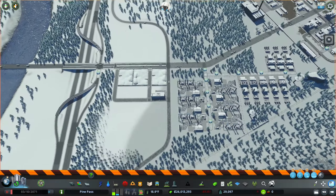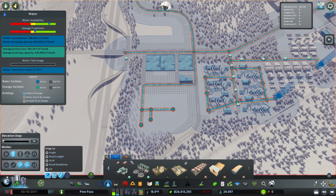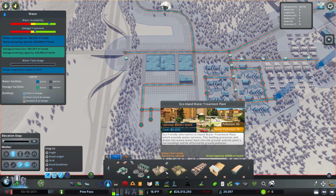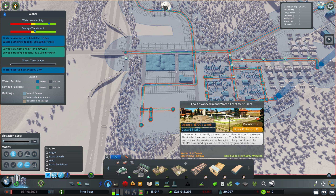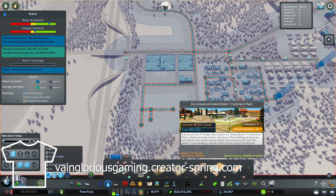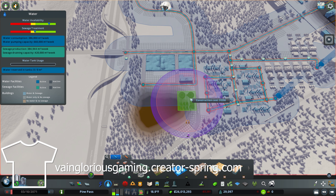We're going to come back over here and we unlock the Eco Advanced Inland Water Treatment Plant — quite a name. That has 160,000 cubic meters. The one we had did 60,000, so these are substantially more. We'll just delete, like, six of those. So that was around 360,000 — so three of these will do the job of what we had.